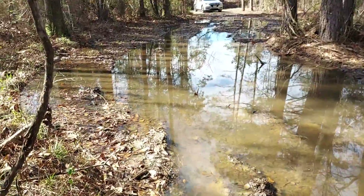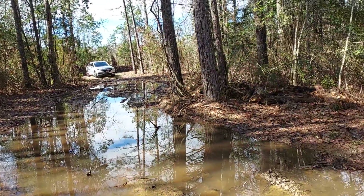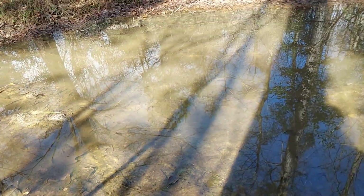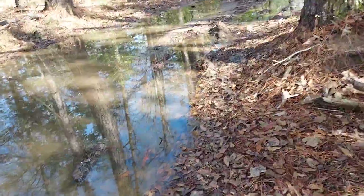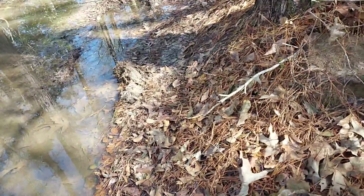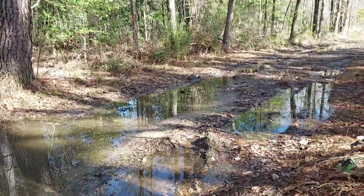I just want to show y'all the driveway. It did do another heavy downpour yesterday, and so I have a lot, a lot of water out here. As soon as it starts drying up, I'm going to prep to get my driveway done.